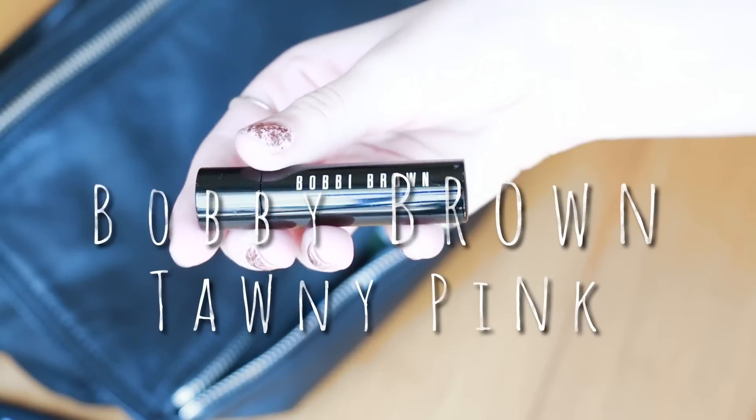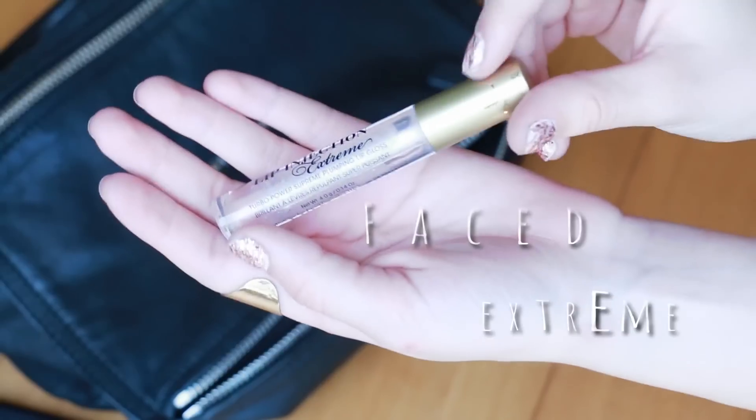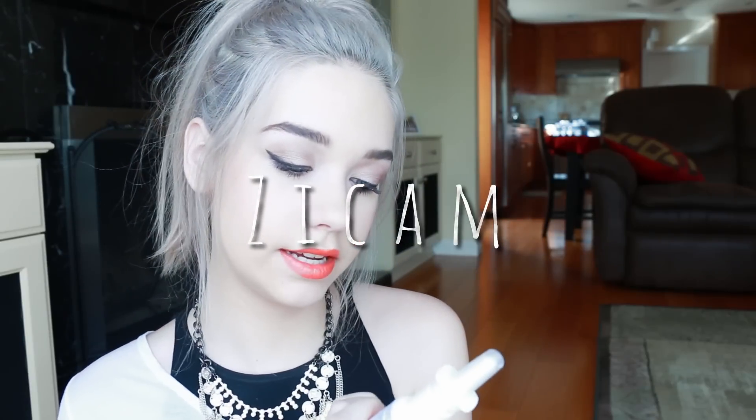We got lip products — this is the Bobbi Brown in Tawny Pink. Then I have the Too Faced Lip Injection Extreme, which is the lip plumper that I talked about in my other video. Then I have this Zycam Cold Remedy Nasal Spray — when I was getting sick I would use this. I have two different eye drops because my contacts bug me so much. I just have naturally really sensitive and dry eyes, so I don't know why I need two — they just both ended up in there.